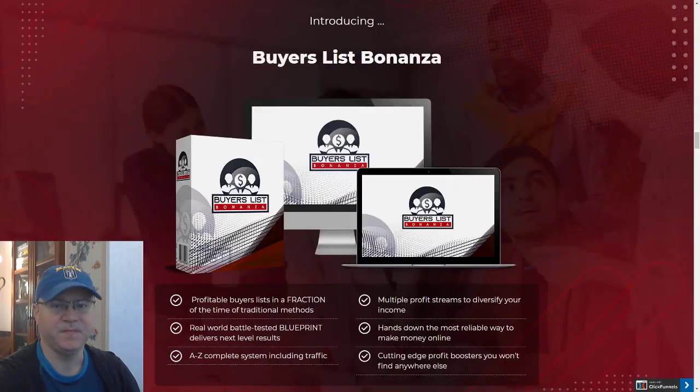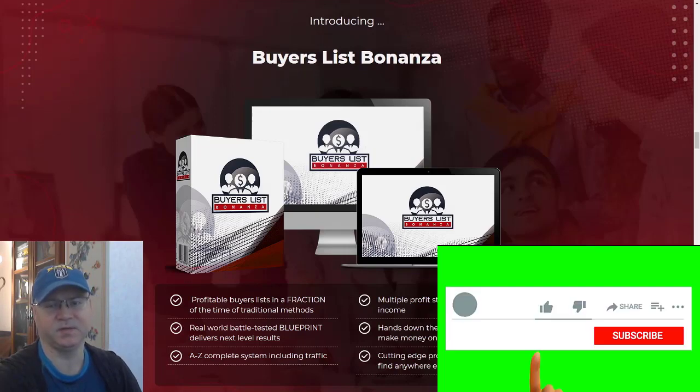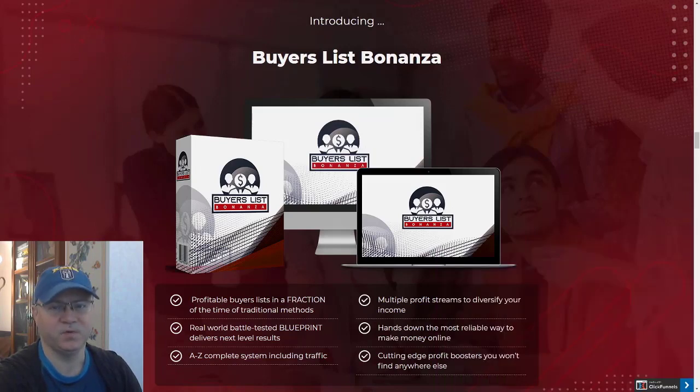Hi guys, Gina Babak with you and this is my Buyer's List Bonanza review. Buyer's List Bonanza is about how you can build a buyers list and start making thousands of dollars per day using this list to promote new launches, or any products, any affiliate offers.